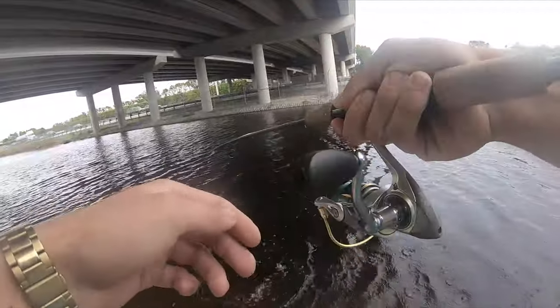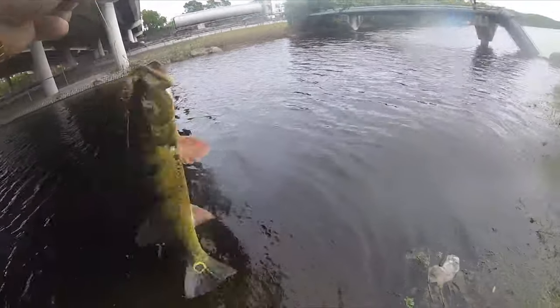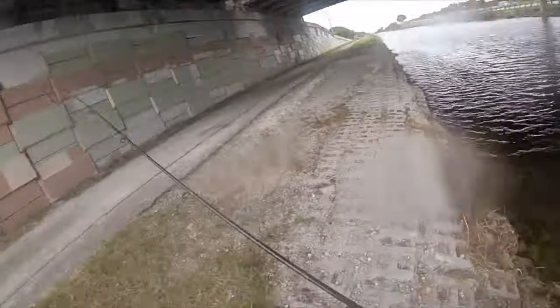Dang! That one hit it right at my feet — little guy though. He got that hook. All right, gonna go.